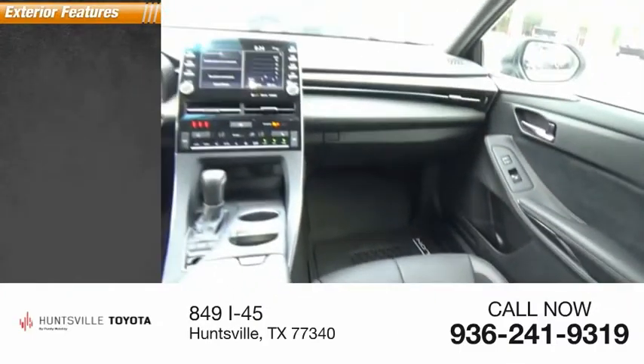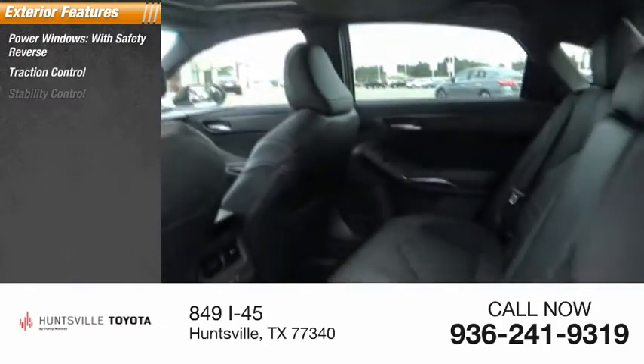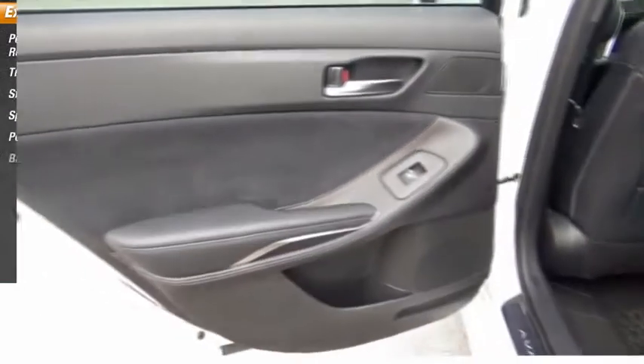Here are some of this vehicle's great options: power windows with safety reverse, traction control, stability control, sport suspension, power brakes, and braking assist.